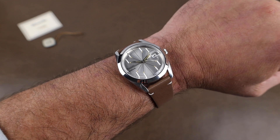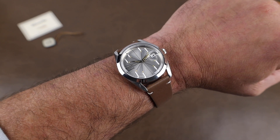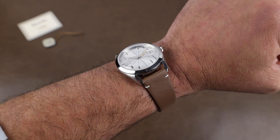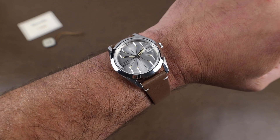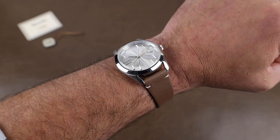Overall, I very much enjoyed the watch, and it's got a solid spec sheet, making it a great do-it-all everyday watch. Thanks again to Nivada Grenchen for lending it in. Thanks for stopping by, and we'll see you real soon.